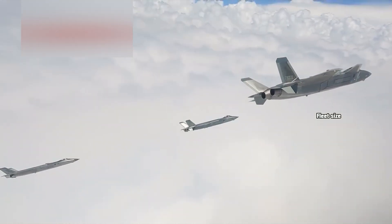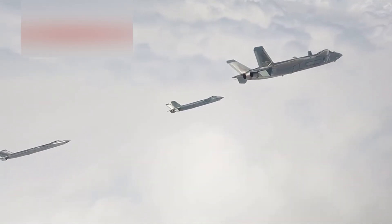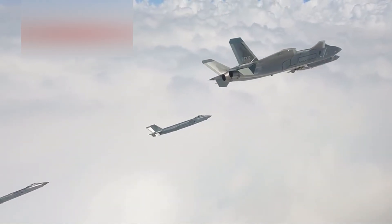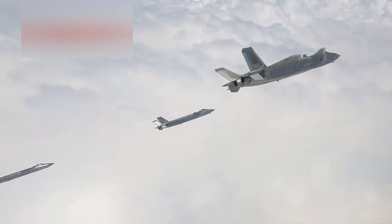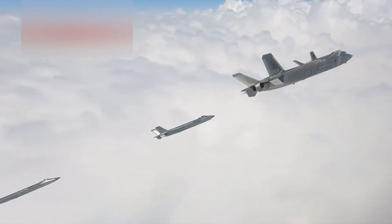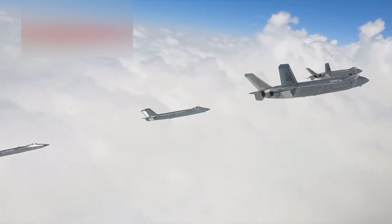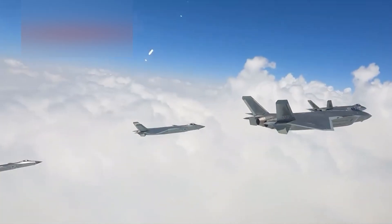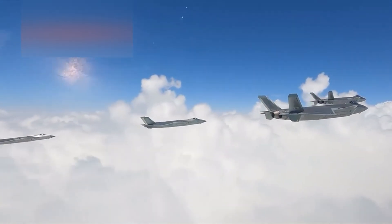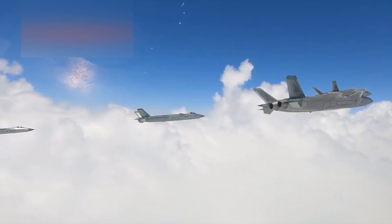In terms of fleet size, the numbers are growing quickly. As of mid-2025, it's estimated that China has produced over 250 J-20s, with new aircraft rolling off the production line monthly. That's more than double the number of operational F-22 Raptors, which remain capped at around 120 combat-ready units following the end of U.S. production in 2011. Russia's Su-57, meanwhile, has struggled to scale — despite entering service in 2020, only about 20 to 25 aircraft are believed to be in regular flight status, with many still in prototype or test configuration.